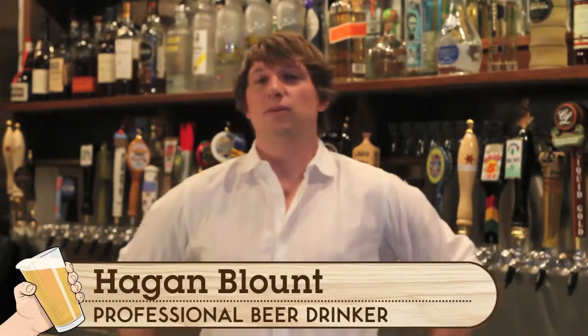Hi there, this is Hagen Blount at iTasteYourBeer, and today we are at Spitzer's Corner, going to be trying the Jacket from Crispin Cider.